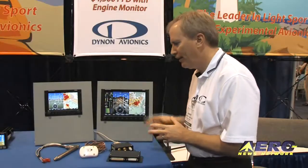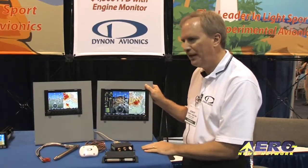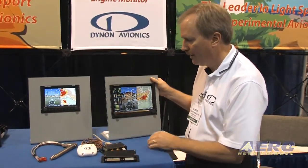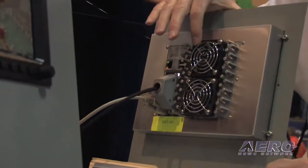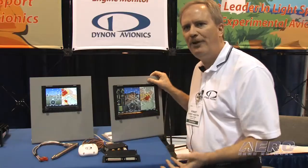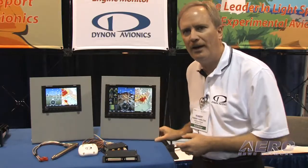Another feature of the SkyView system is that, because we have individual modules — both for redundancy but also for flexibility in installation — it's a very thin system. It's only two and a half inches deep. It comes complete with fans that are not always required, but if you're in a hot cockpit in Arizona, it will always keep the system cool and operating.